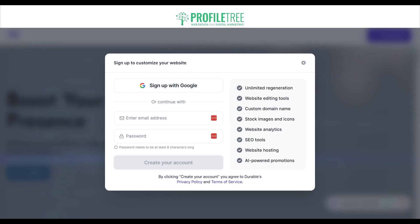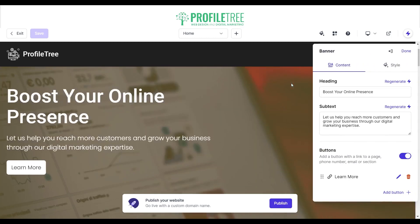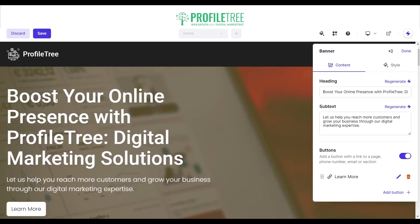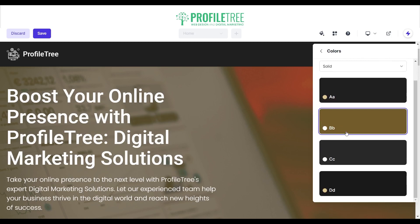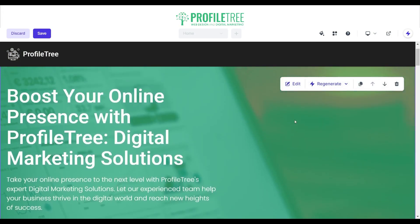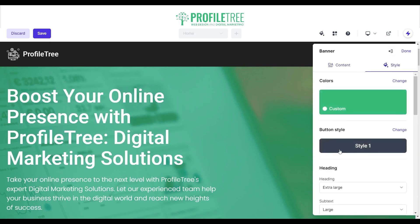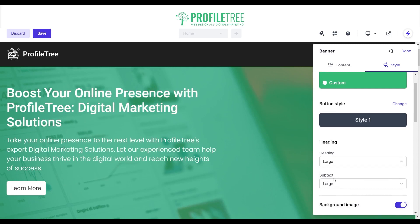You'll need to sign up with Google to edit, so I've opened up the Profile Tree website I created earlier. It's very simple to edit — click the edit tool and you can change your heading. Select 'Regenerate' and it offers new options, like 'Boost your online presence with Profile Tree digital marketing solutions.' Keep regenerating until you find something you prefer. You can also change the subtext and styling — I'm going for a custom brand color, using our green color, which looks better. Adjusting heading size to large and subtext to extra large.